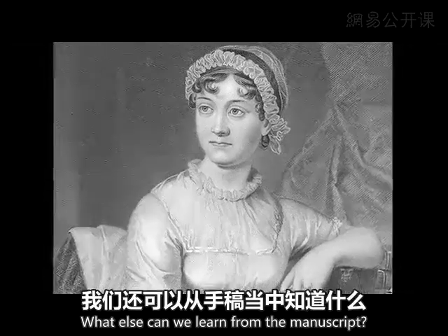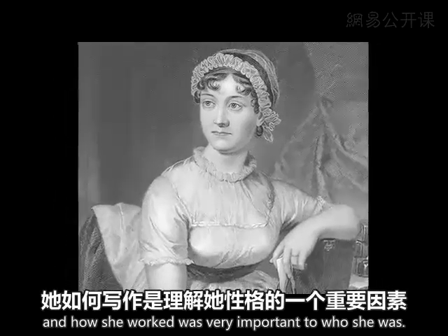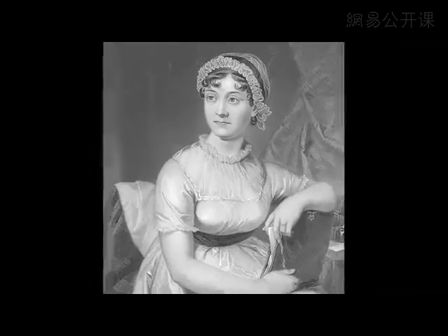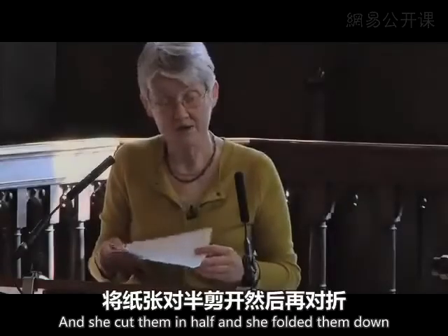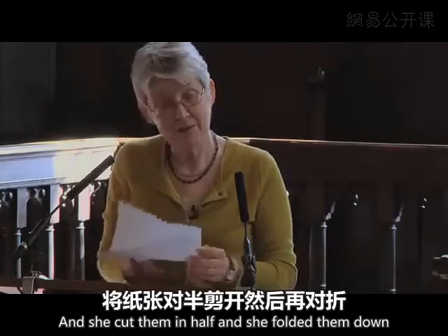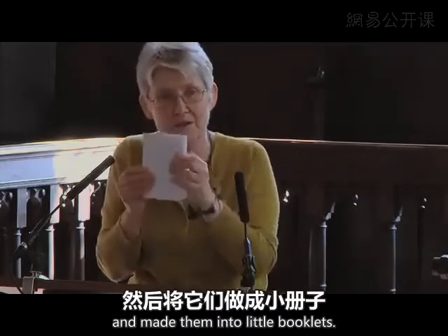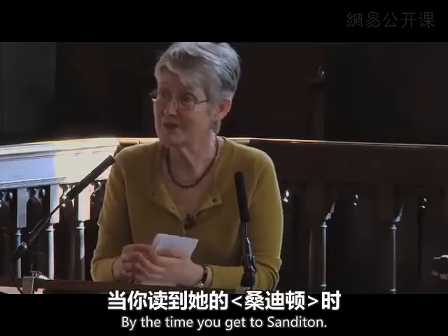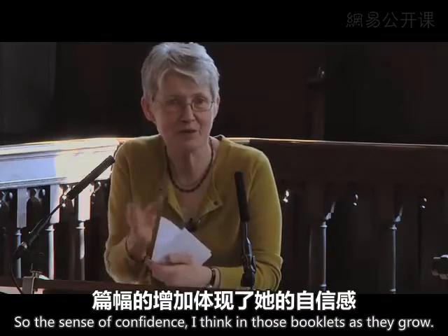What else can we learn from the manuscripts? We can learn how she worked, and how she worked was very important to who she was. The Watsons is fascinating in that respect, because she clearly made little booklets — she took large sheets of paper, cut them in half, folded them, cut again, and made little booklets of just eight pages. By the time you get to Sanditon, the manuscript has 32 pages in a booklet. So there's a sense of confidence in those booklets as they grow.